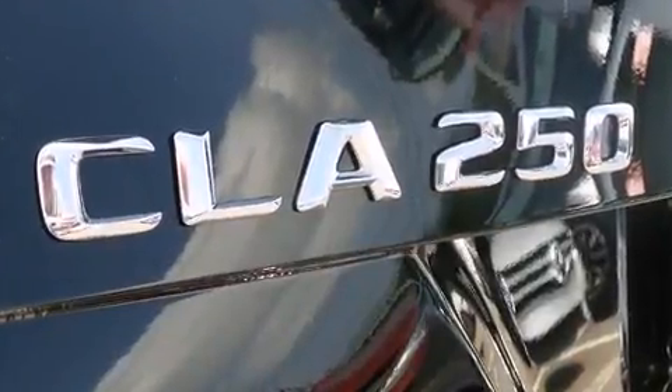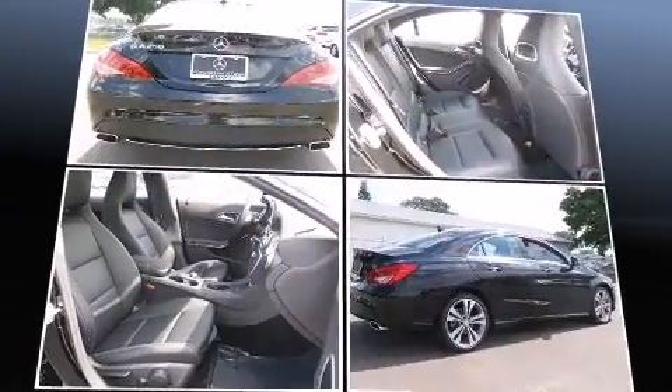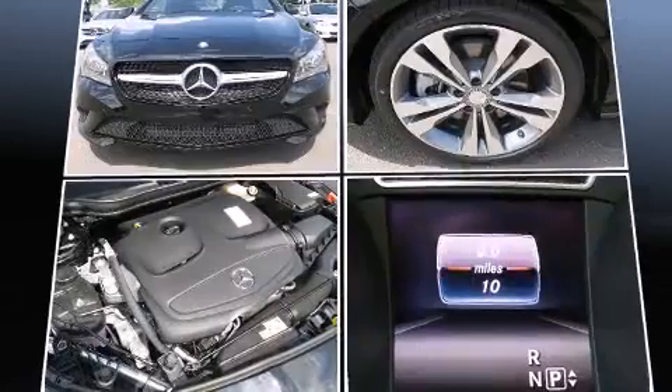Mercedes-Benz infused the interior with top-shelf amenities such as front and rear reading lights, a tachometer, a trip computer, front dual-zone air conditioning, remote keyless entry, and power windows.